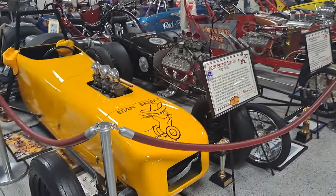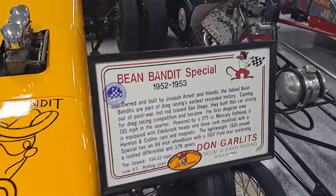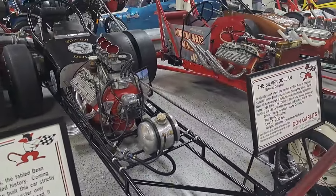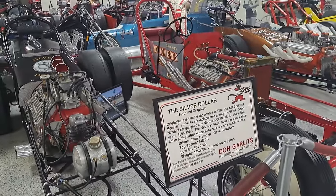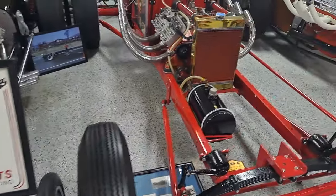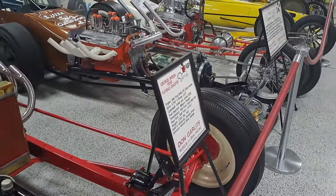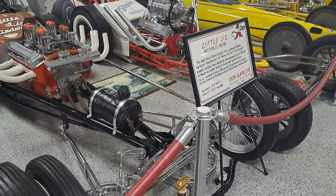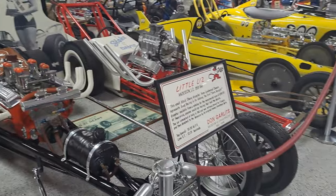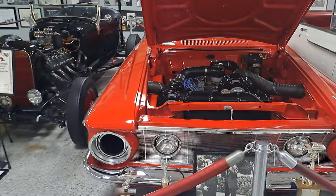This yellow one is called the Bean Bandit — got three Strombergs sticking out of the hood there. Mercury flathead, it says. A lot of these are flatheads. Silver Dollar. This one's from 1955 — look at the small radiator in there. This one's from 1959.